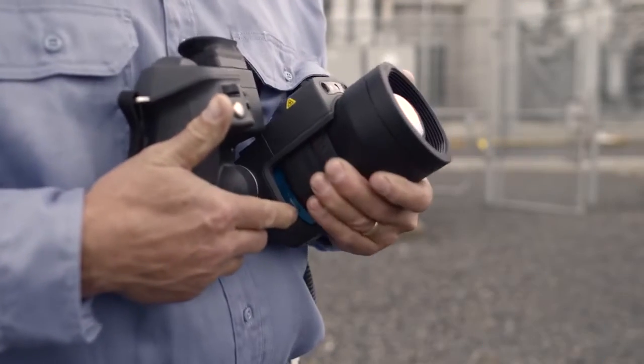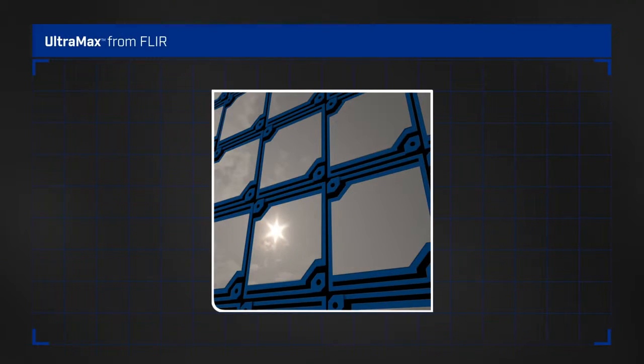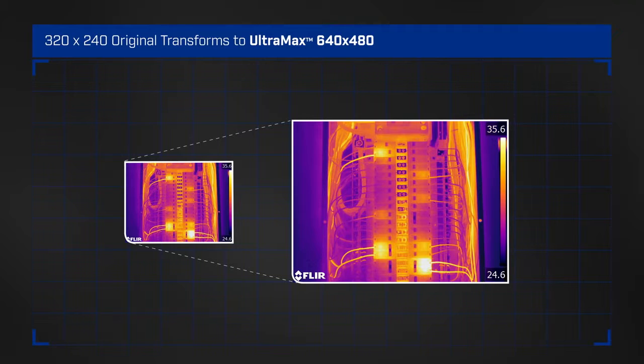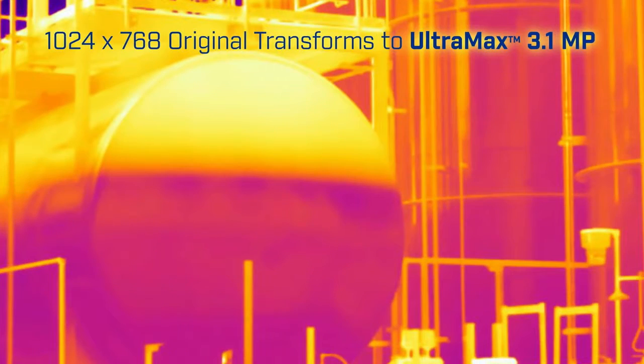This isn't about averaging or interpolating — it's about filling in the inactive gaps inherent in a standard thermal image. More pixel coverage with Ultramax means denser temperature measurements, which translates into greater thermal accuracy on small or distant targets, even from up to 70% farther away.